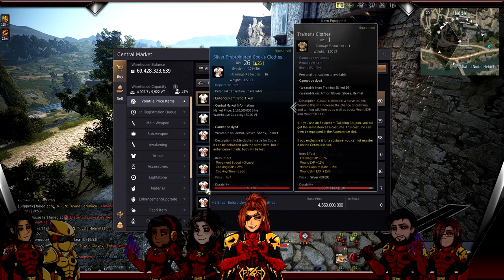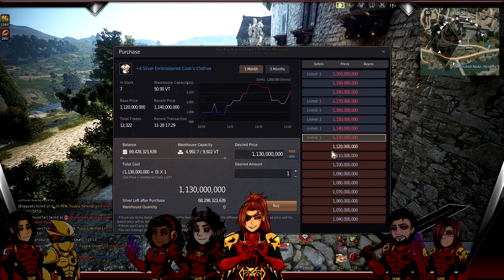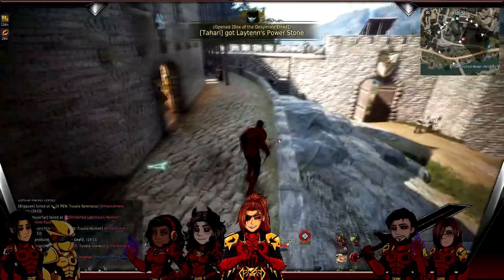First, buy a plus four Silver Embroidered Cook's Clothes. There are a lot listed in the marketplace. The cool thing is that yes, it's a 1.3 billion cost to start up, but you can just sell it when you're done - you literally buy it, do your cooking, sell it when done, and make your money back. The only cost you eat is the tax on purchasing versus selling. Then you get your villa buff.